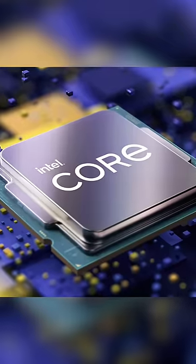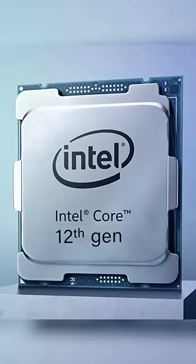Intel's 11th Gen Processor is no longer the latest. Intel has released its 12th Gen series, which has a 40% increase over the previous version — this is a significant jump in computer processing.